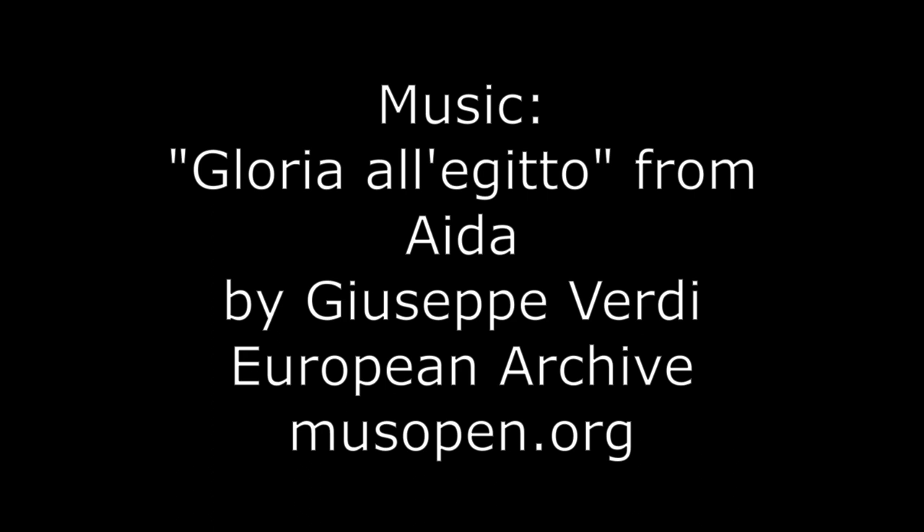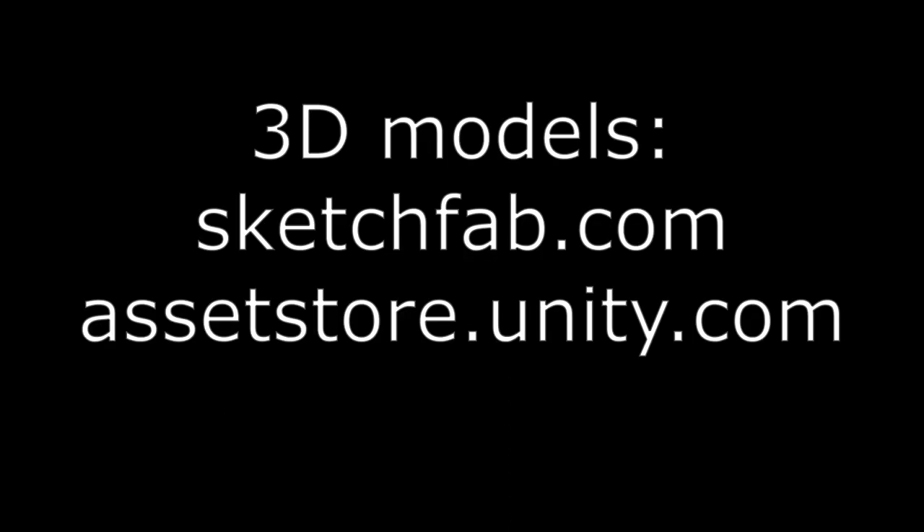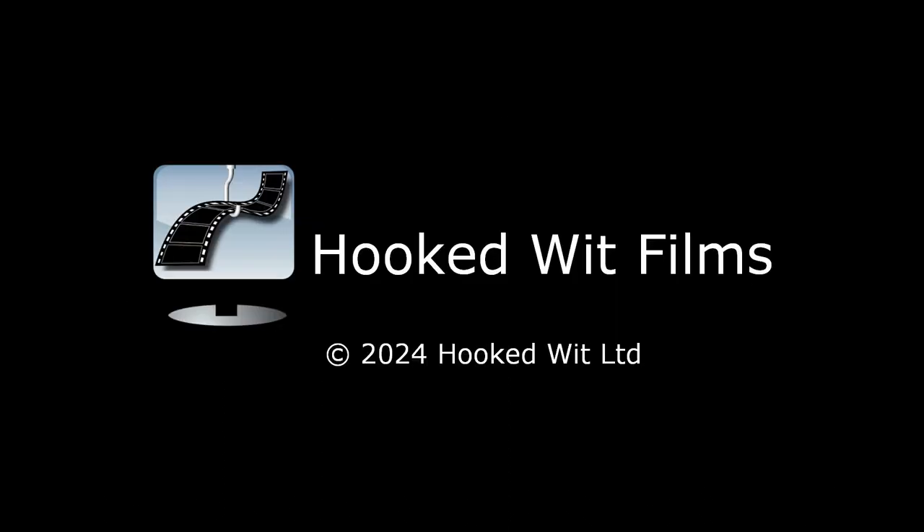Watch out for my next video, which will continue to add to the contents of the exhibition. Thank you very much for joining us.